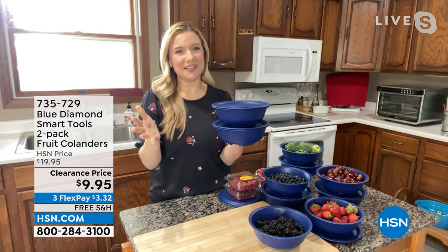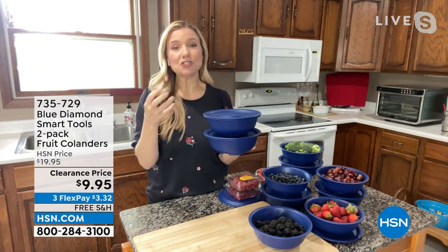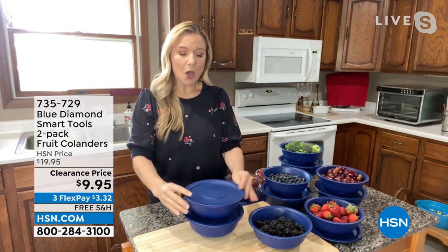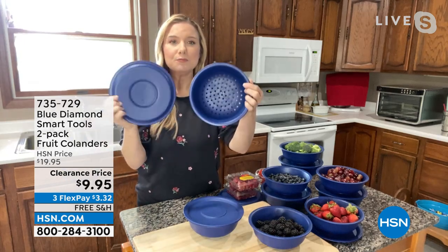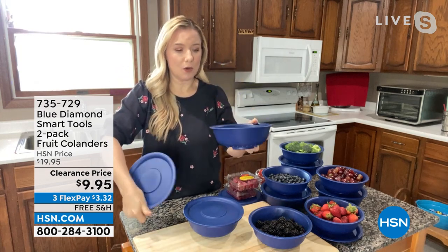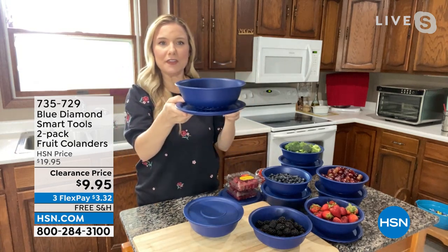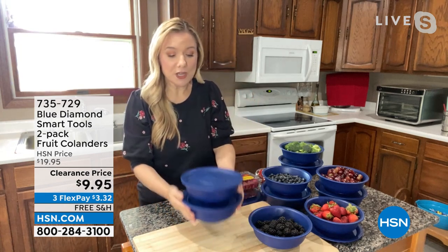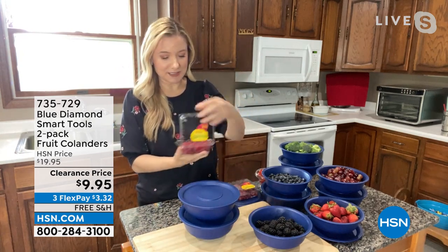That is what Blue Diamond does — it's in the name: smart tools for your home. They take what we already have and make it more versatile. These are BPA-free, dishwasher-safe, and freezer-safe. They're lightweight but durable — sturdy, not going anywhere, not warping. You get this beautiful colander with a lid that doubles as a plate — perforated edges so it sits right on top. You can rinse your fruit and it won't fall off. They're stackable, so you get to stack both and put them right in your fridge. Think about berries — they're very expensive.